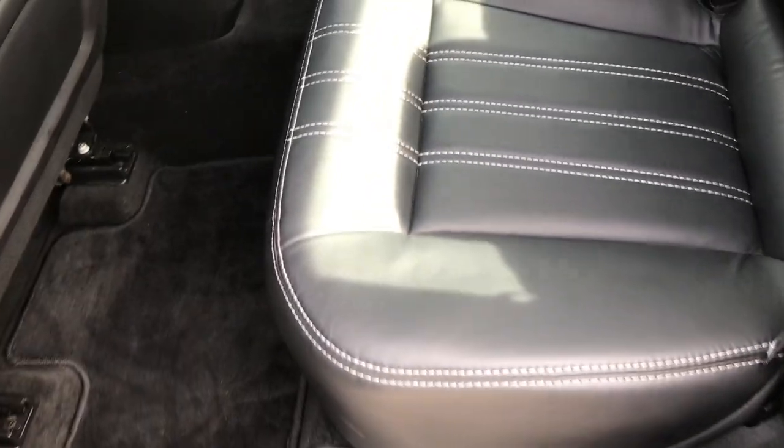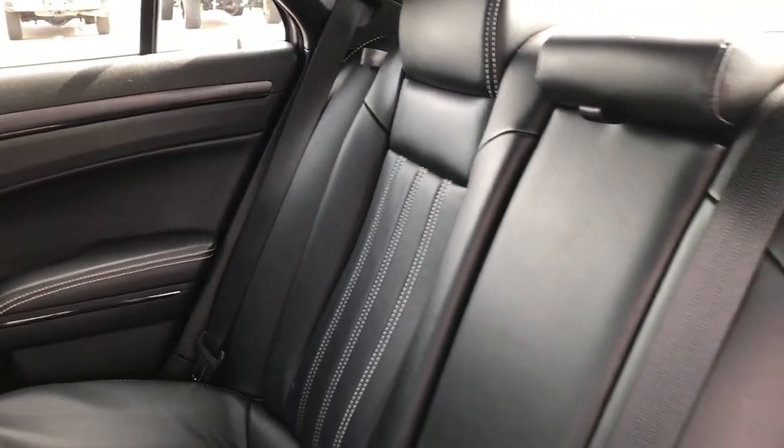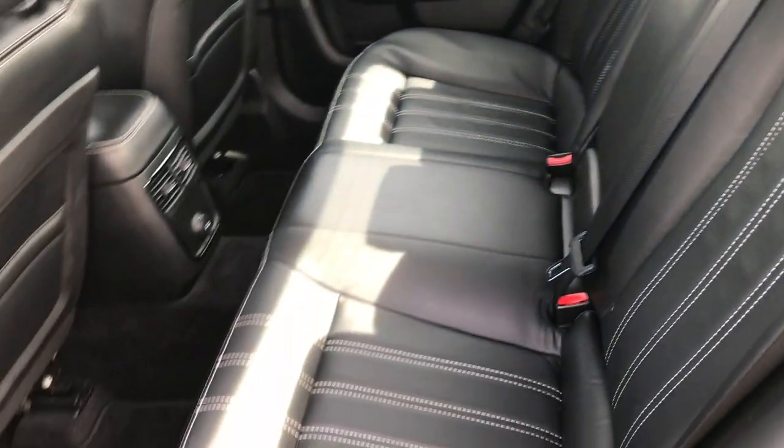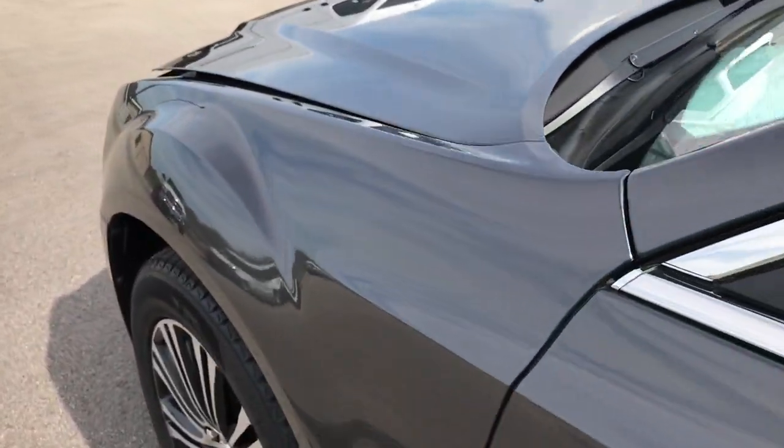The back seats are very clean as well — no rips or tears back here. It has the LATCH child safety system for car seats. The seats are in just excellent condition. I like the white stitching with the black leather. There are factory floor mats back here as well, and the carpeting is very clean. These seats do fold down for extra storage and you can access the trunk right there. It also has heated power mirrors.